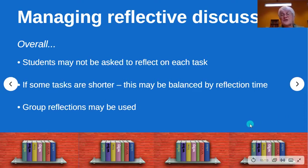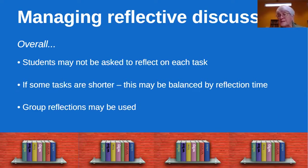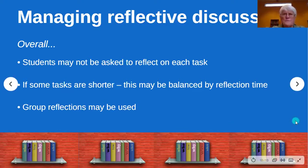If some tasks are shorter — say somebody has a very short poem — that might be balanced out by a bit more reflection time, so we'll balance those things. We'll still use group reflections just as we would with group discussions. That's all I want to say at this point on reflective discussion, and Karen is going to carry on now.